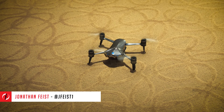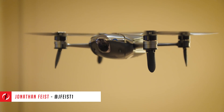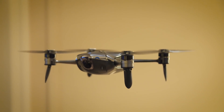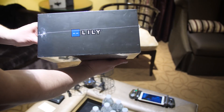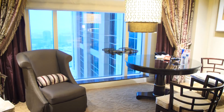Hey guys, it's Jonathan Feist here for DroneRush.com. We're here to talk about a new company around these parts that has a drone we've already heard of. This is Mota and they've purchased Lily. Remember that Lily drone from Kickstarter? It's been revamped and it's looking like a great option moving forward.